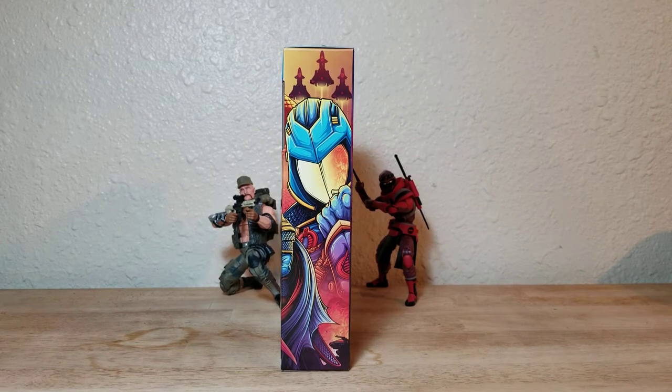On the box you have some nice artwork on the right side — a little bit more cartoony than some of the artwork on other boxes. Some is more realistic, some more comic-bookish. I'd say this one's a little cartoonish, but still very nice. I do like the art a lot.